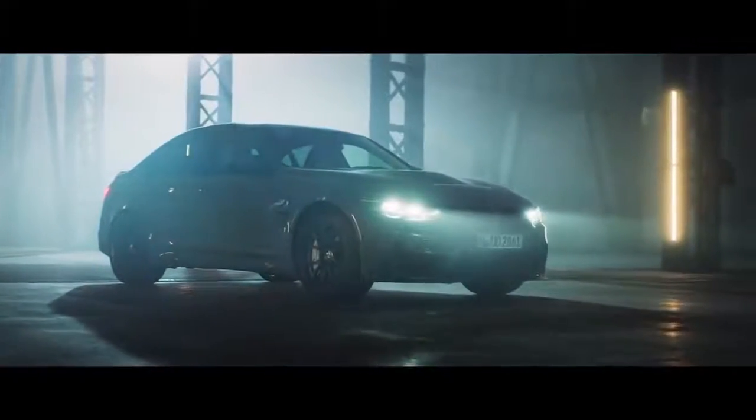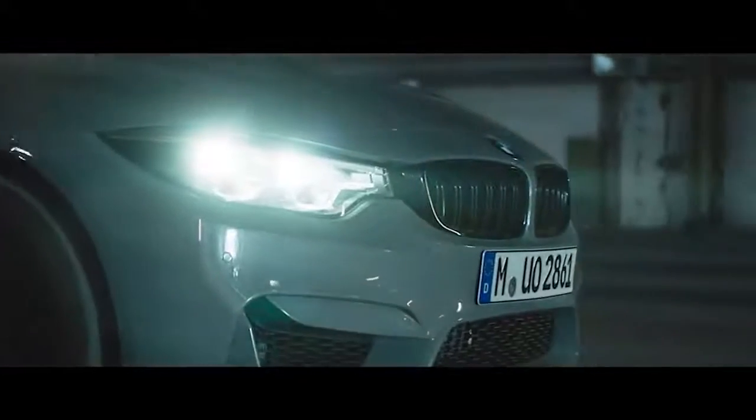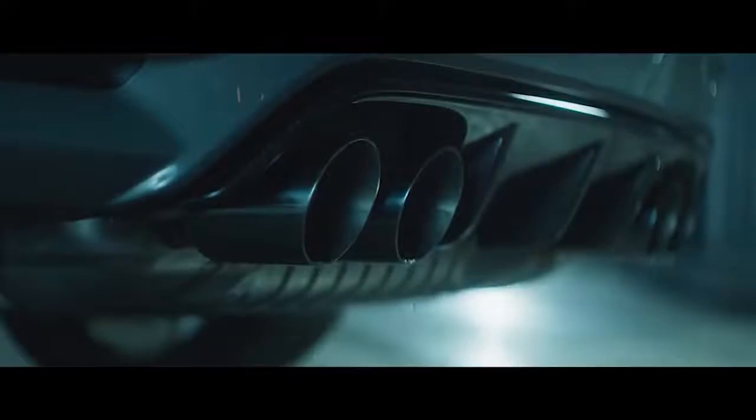This is the BMW M3 CS, a hardcore version of an already extreme four-door saloon. Here's a car with our top 10 things you need to know about it.